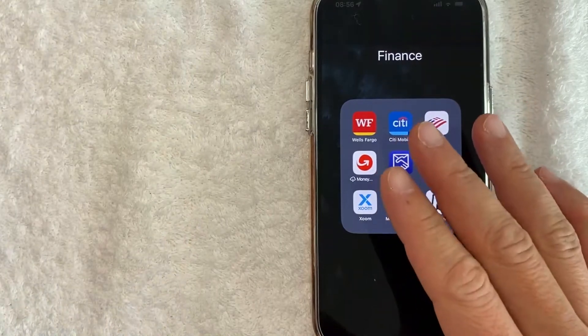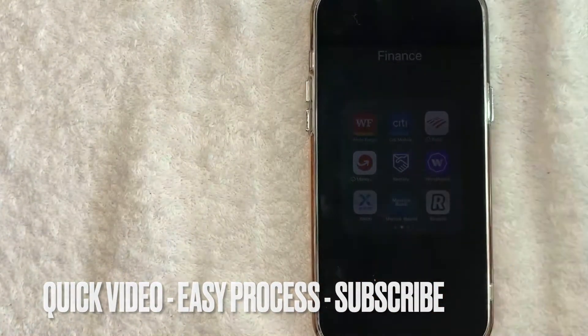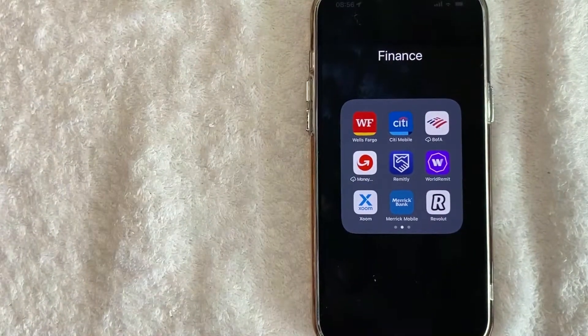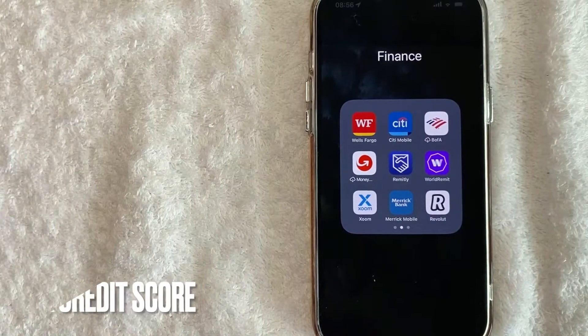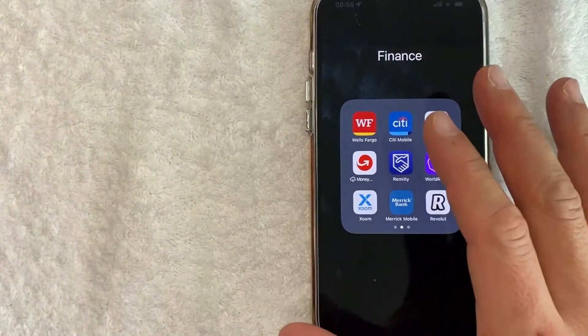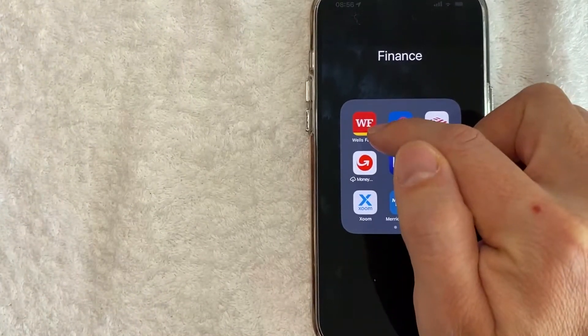First off guys, this is going to be a really quick video. There's really not too many steps involved, so be sure to stick around to the end of the video. But why would you want to check your credit score in the Wells Fargo app? Well, that's pretty easy. Wells Fargo does have that as a free service. If you want to check your credit score, you can handle it all through the app. It's a pretty easy process, all handled here in the Wells Fargo app.